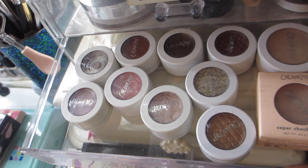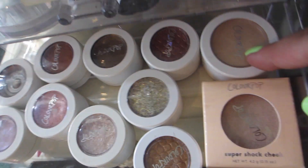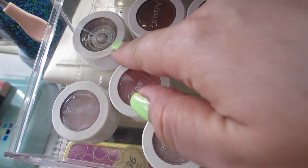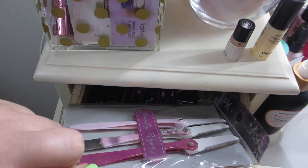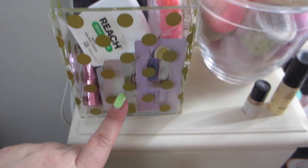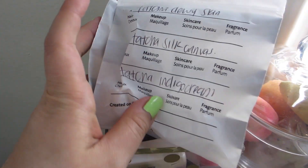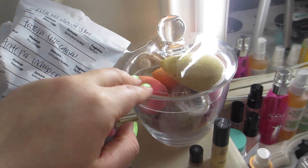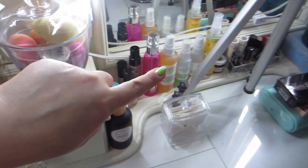Here is my little drawer of ColourPop super shock shadows and two super shock cheek highlights — they're so bomb. On the side I have some eyebrow shavers and samples. In a little container I have more samples I get from Sephora and Ulta. In another container I have my beauty blenders and some random little Chanel stuff.